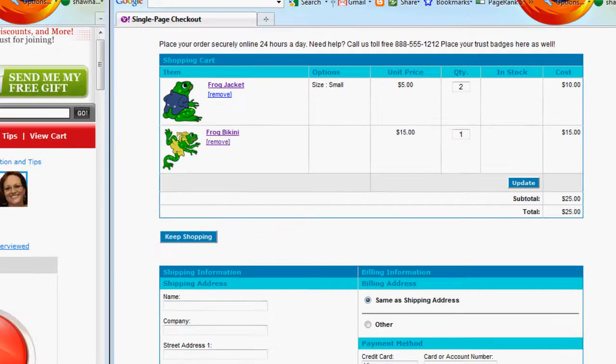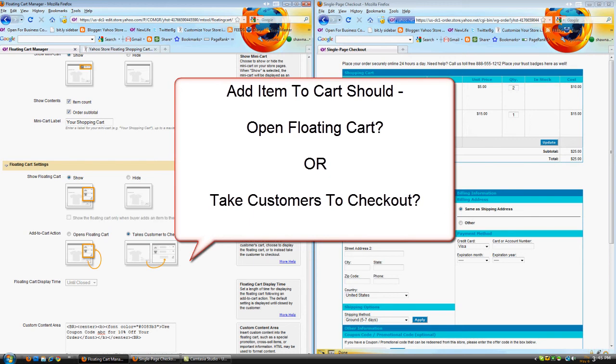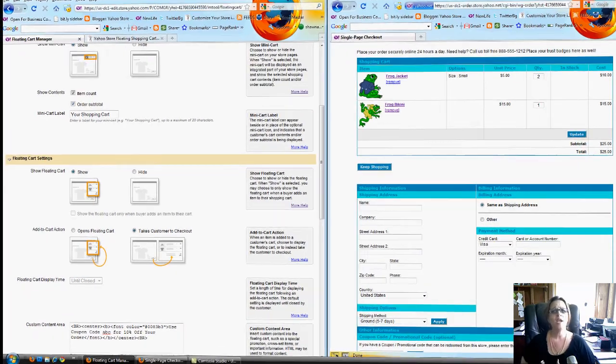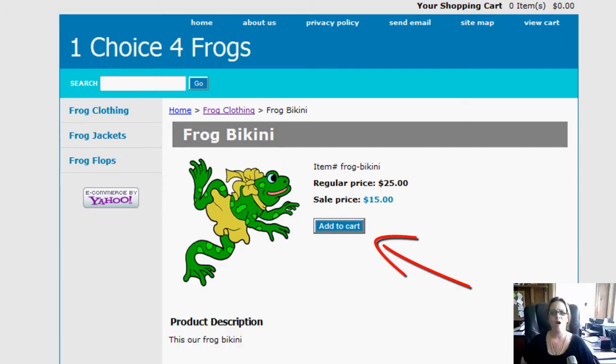One of the other things we talked about and received questions on is: when somebody actually goes and purchases an item, should they just have it go into the floating cart or should they be sent to the checkout page? Our testing shows, especially for stores selling products where people come in and buy one item and then check out, you should definitely have them go to the checkout page. There have been some multiple issues going on with the Yahoo floating shopping cart, and if you send them directly to the cart, you avoid those issues and you can close the sale.